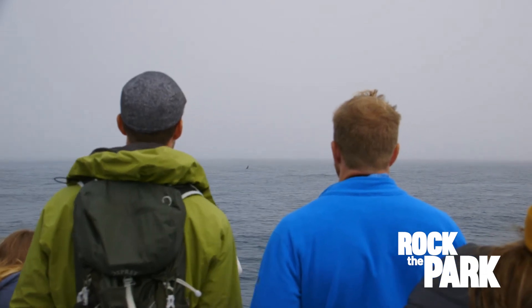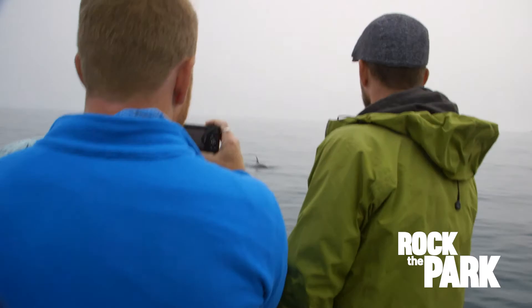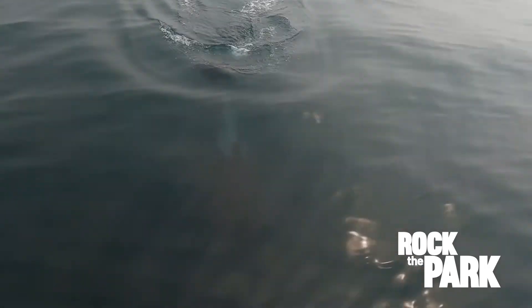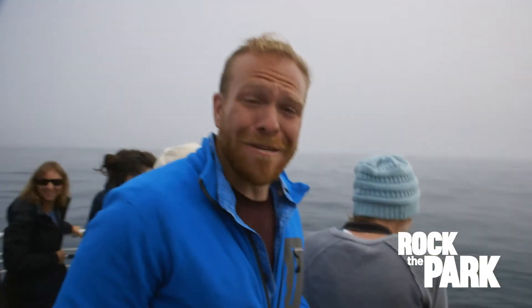The adults are keeping their distance, but this young bull is coming in for a closer look at us. Wow, he's so close to us right now. Look at him down there — he breached right in front of us, literally right down there, and I saw him just swim underneath the boat. That was incredible.